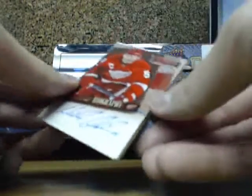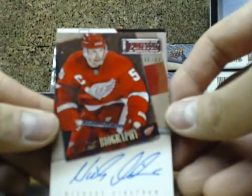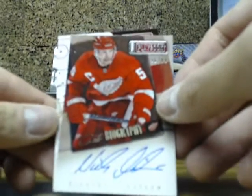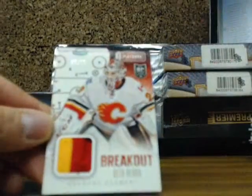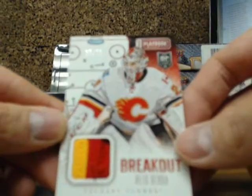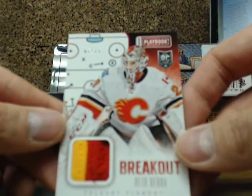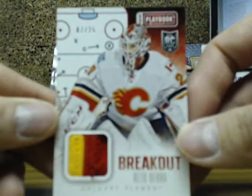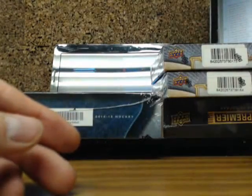The next one is a biography auto, hard signed — Nicholas Lidstrom, number 96, $1.99, going out to Darryl. And we have a two-color breakout jersey prime of Irek Ubera, number 7 of 25, going out to the Calgary Flames, going out to Darryl.